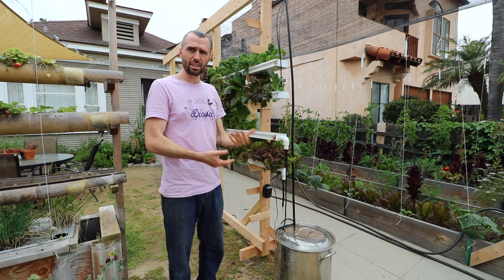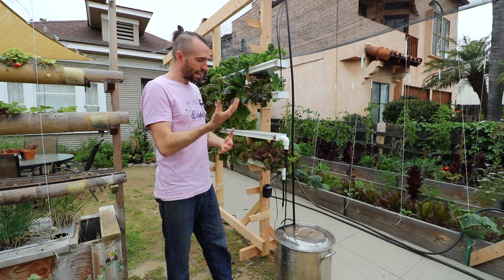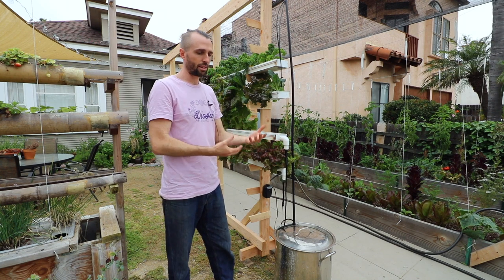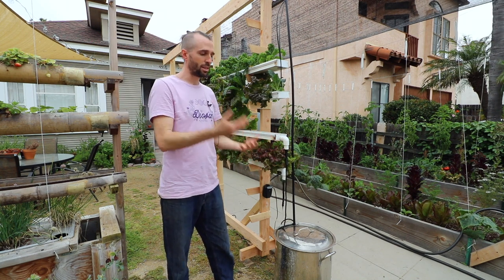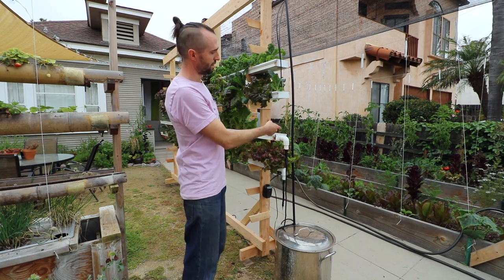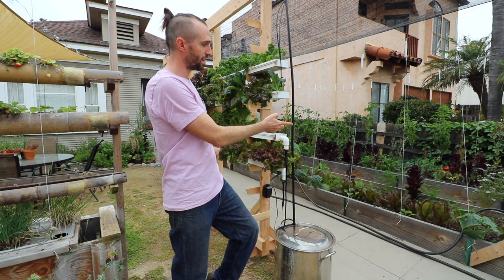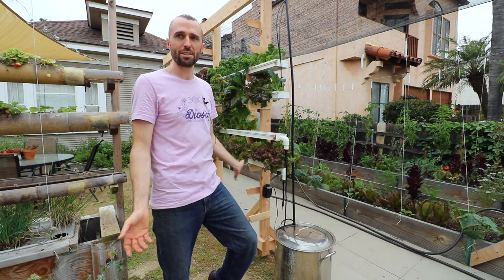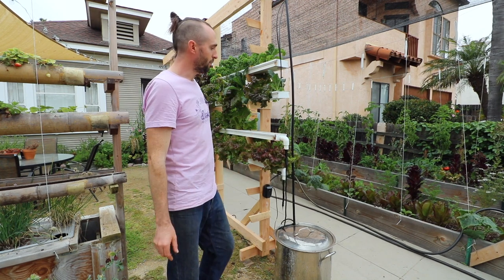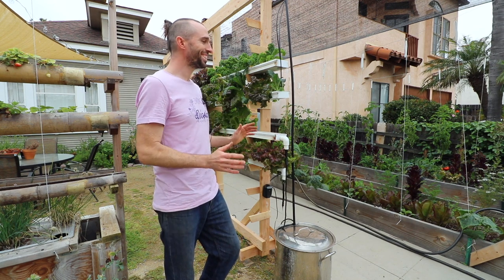This is called a recirculating hydroponic system, which means the nutrients throughout the day are constantly depleting and need to be replenished. To compare it to the garden beds in the back — which is what 90 percent of gardeners are doing with raised beds — it's a lot easier than that.